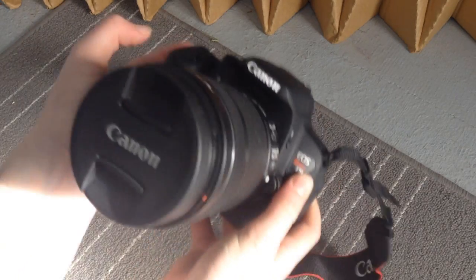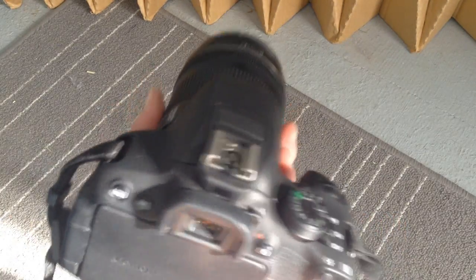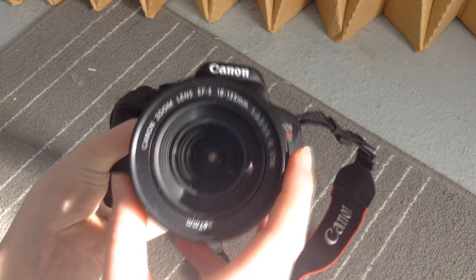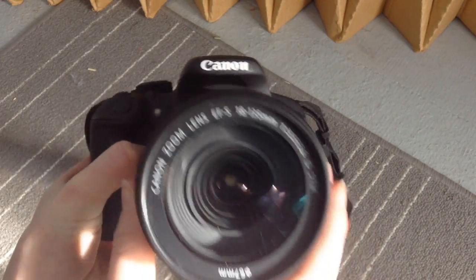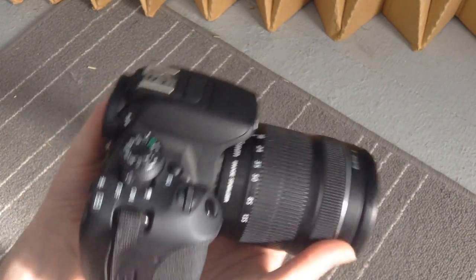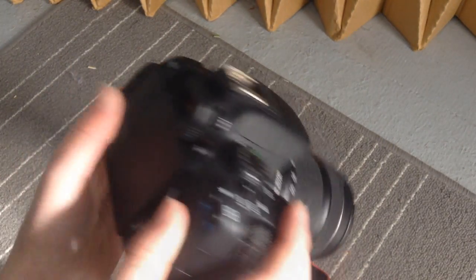I got the Canon Rebel T5i. I decided on the T5i instead of the T3i because I really wanted the touchscreen — I'm used to touchscreens, having filmed with my iPod for the past three or four months. This is the kit lens, the 18-135mm STM lens. STM stands for stabilization motor, and the autofocus is so silent with this lens — I love it. I really wanted the STM for filming because the autofocus is silent. It zooms out to 135mm which is a decent amount, and I'm still getting used to DSLR video because it's a lot different from a camcorder — there's a lot to adjust with focusing and lighting.